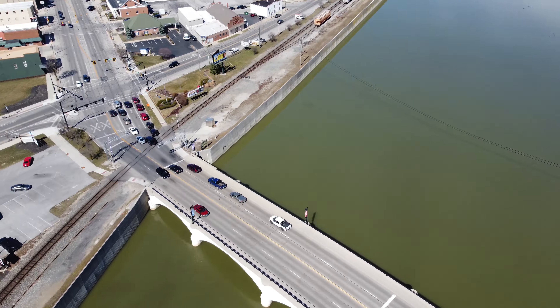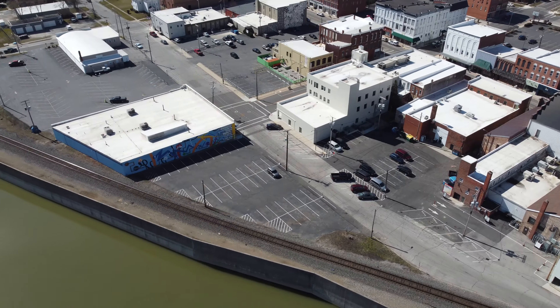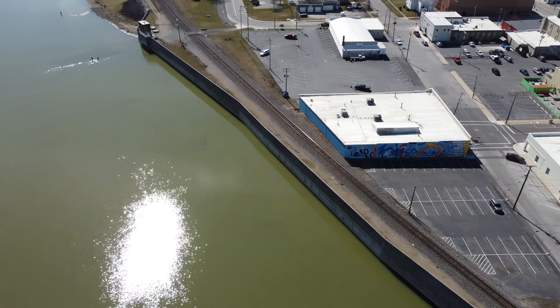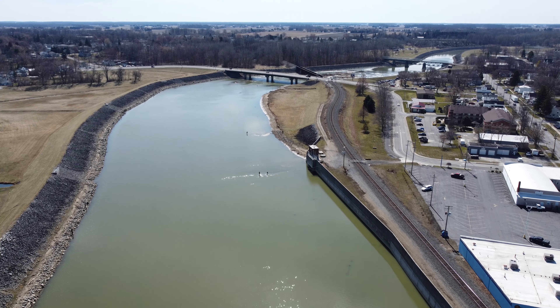We'll pivot around toward downtown. I'll thank you for watching, and we might be back here tomorrow if the weather's nice to see if any changes have gone on. Thanks again.